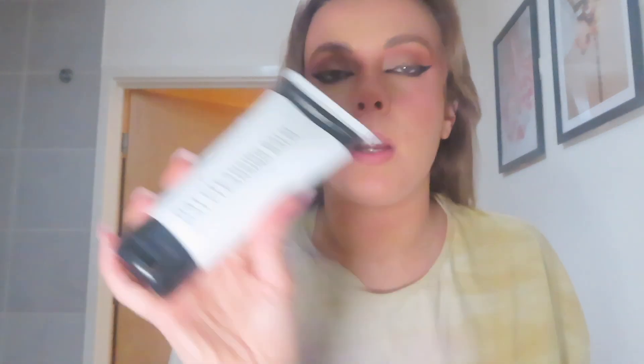I said I would review them, so this is the oat cleansing balm from the Inky List, which I love for taking off my makeup. You literally just rub this all over your face, get a bit of water, and it will literally melt off your makeup.